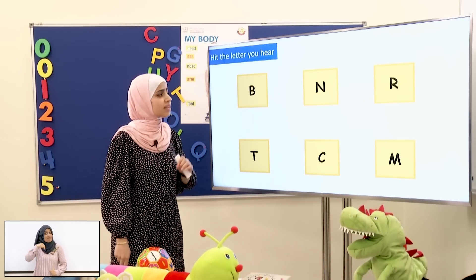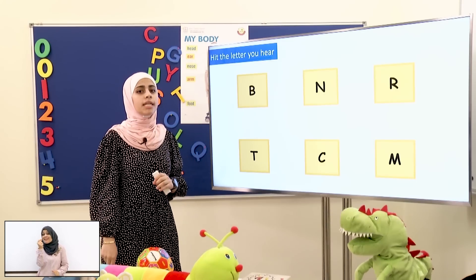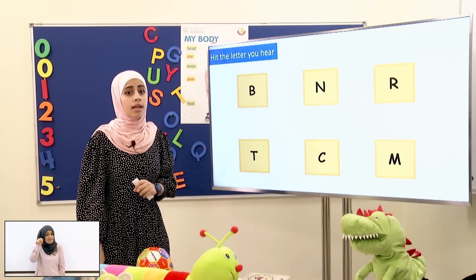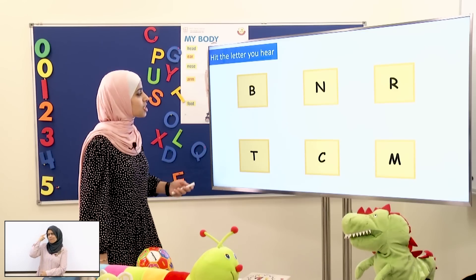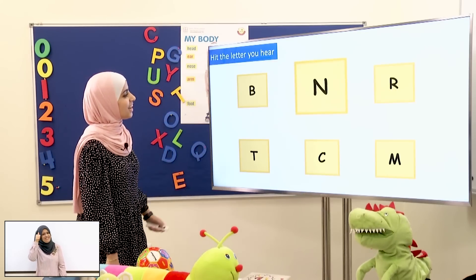Now I want you to hit the letter that has the sound N! N! Which one? The letter N! N! Good job! This one! Yes! Thank you!